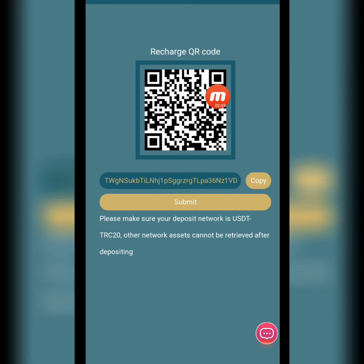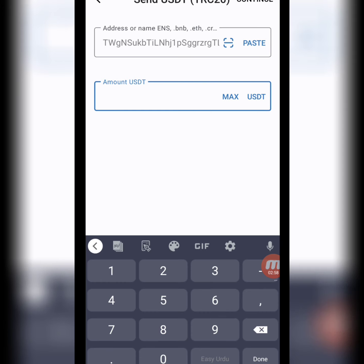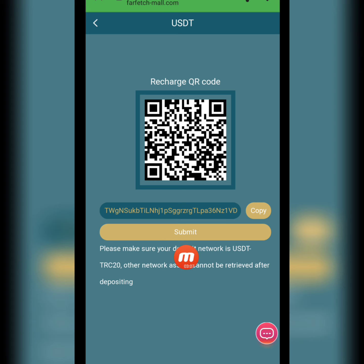Now I will tell you how to recharge your account. There are two options: QR code and copy link. I copy the link and move to my wallet. To deposit money, I come to my TRC-20 wallet, paste the address, write down the amount — 13 USD — then continue, confirm, and move back to the website.